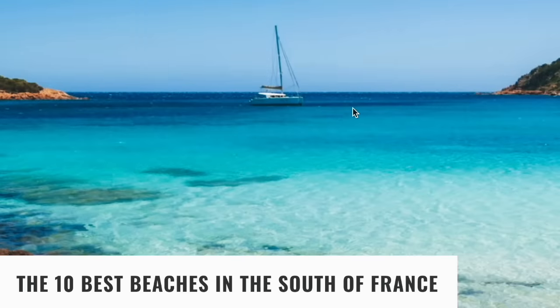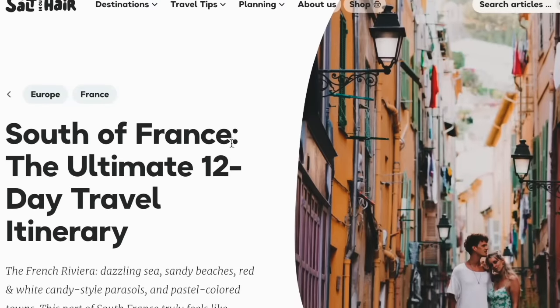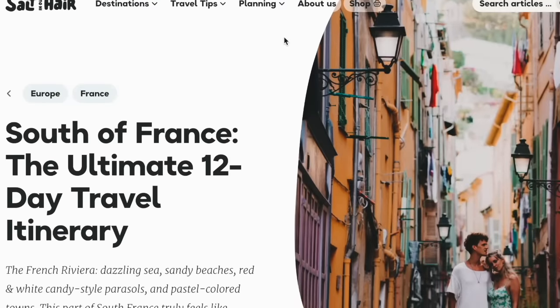Do any of those stand out to you? There's a few that I might do. I do want to check out the ten best beaches, but I'm more interested in the French Riviera area — the little towns or cities like Cannes and Saint-Tropez. So I'm going to switch over to this blog here called Salt in Our Hair.